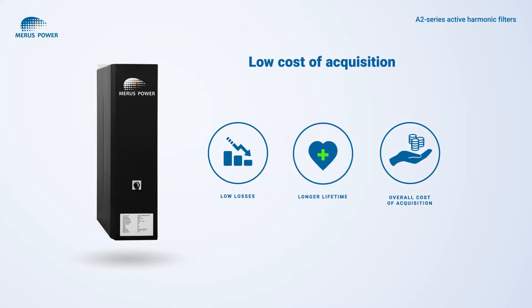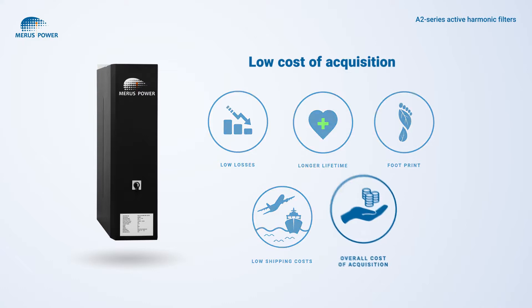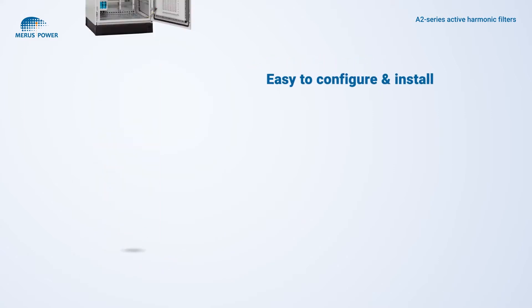Higher output frequency permits the use of smaller components, resulting in a compact design requiring a smaller footprint and significantly reducing shipping costs. All these features give you the best performance while still keeping the cost of acquisition to a minimum.